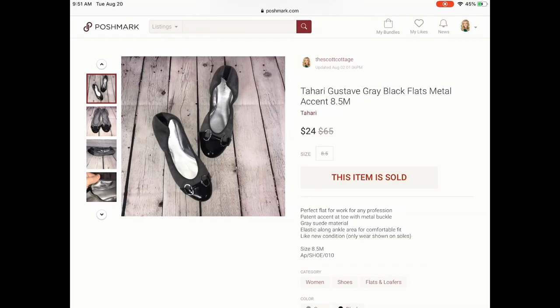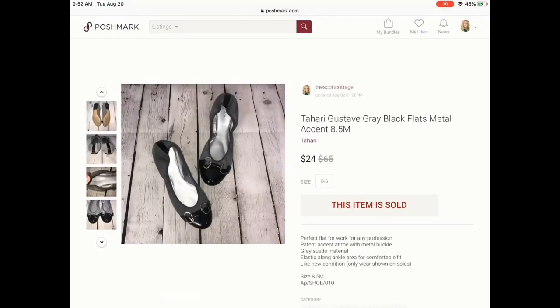I was really happy with this sale because I only paid a dollar at my favorite thrift store for these. Be on the lookout for the Tahari brand. I would say it's more of a bread and butter brand — I don't make a ton of money off of them, but be on the lookout.